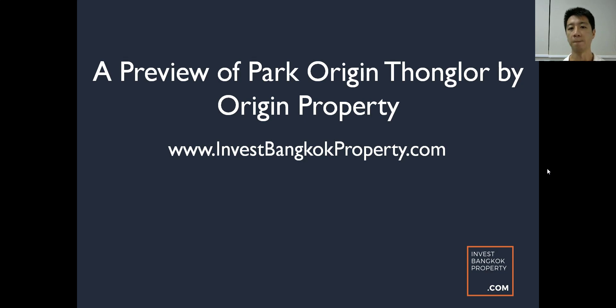That development did pretty well, but if you had to get me to pick one between Park Origin Tonglo and Park Origin Paiatai, I would definitely pick Park Origin Tonglo.